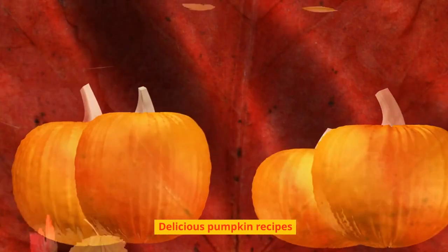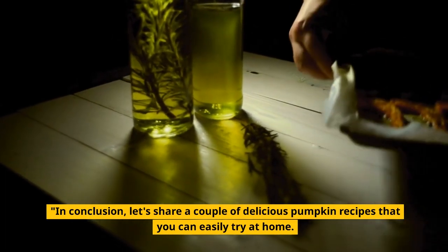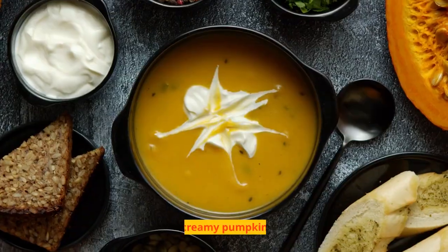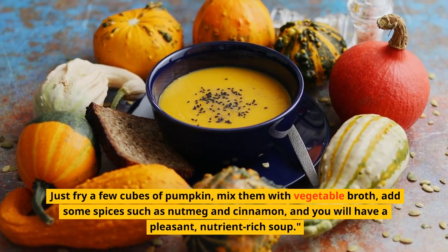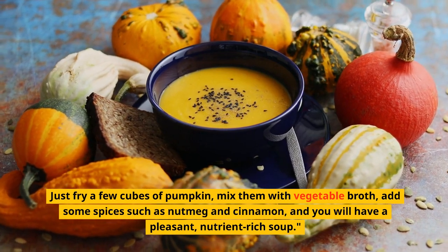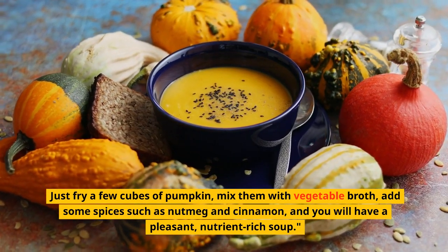In conclusion, let's share a couple of delicious pumpkin recipes you can easily try at home. First, creamy pumpkin soup: just roast a few cubes of pumpkin, blend them with vegetable broth, add spices such as nutmeg and cinnamon, and you will have a pleasant, nutrient-rich soup.